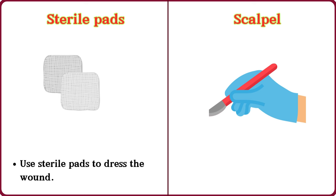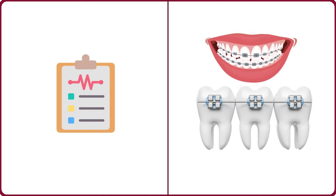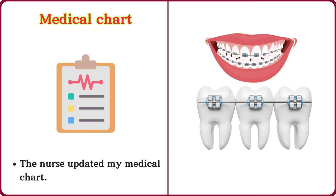Scalpel. The surgeon used a scalpel for the procedure. Medical chart. The nurse updated my medical chart.